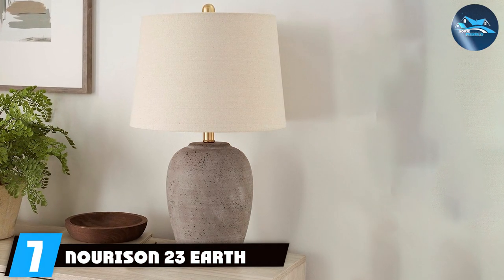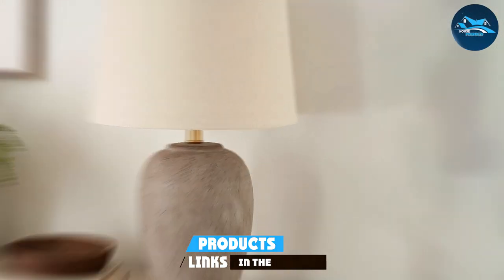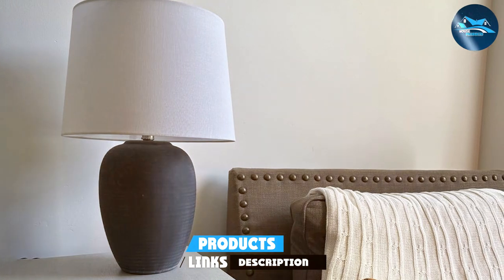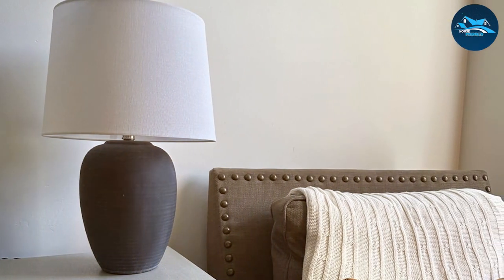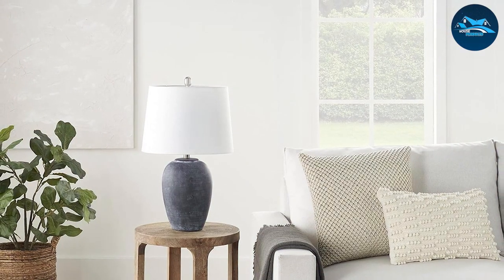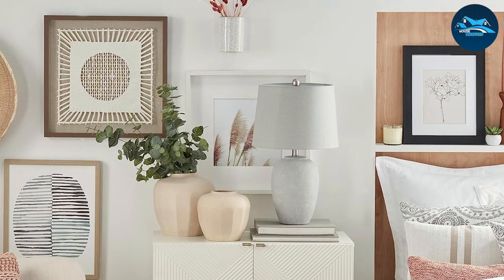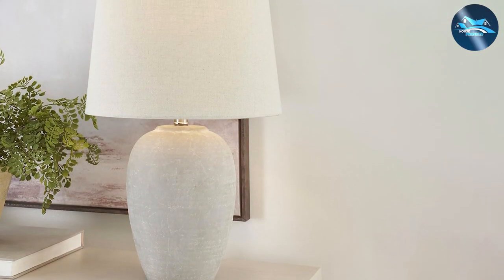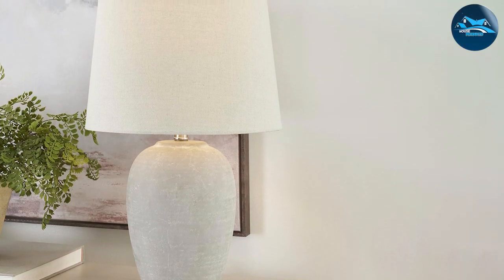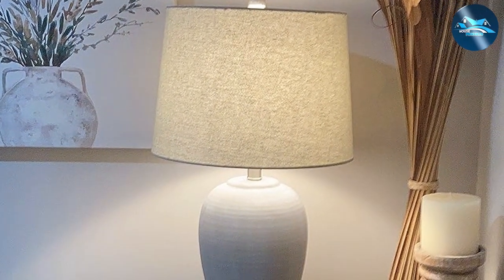Number 7: Norison 23 Earth Brown Rustic Lamp. This lamp brings a piece of the rustic outdoors into your home with its earthy tones and distressed ceramic base, embodying the essence of rustic charm and adding warmth and natural beauty to any room. The durable construction guarantees it serves as both an attractive decor piece and a reliable source of ambient lighting. The fabric shade perfectly complements the rustic base, enhancing the cozy atmosphere with its soft, ambient light. Whether placed in a living room, bedroom, or den, the Norison 23 adds a touch of warmth and character.